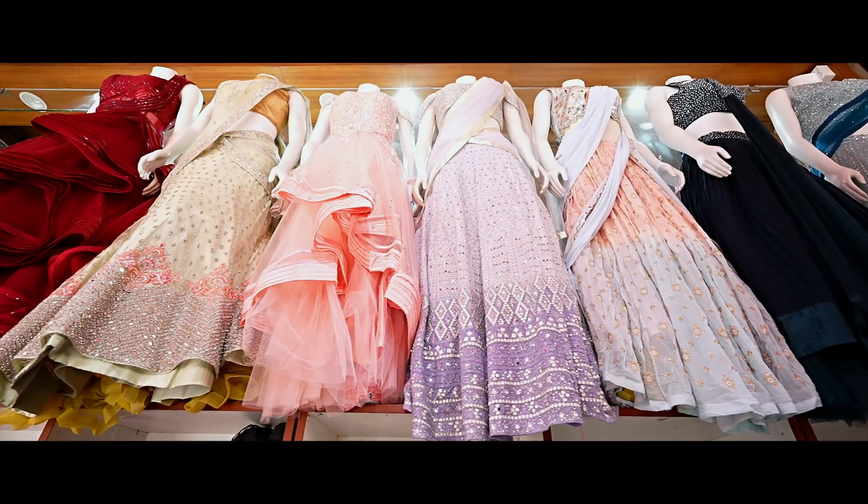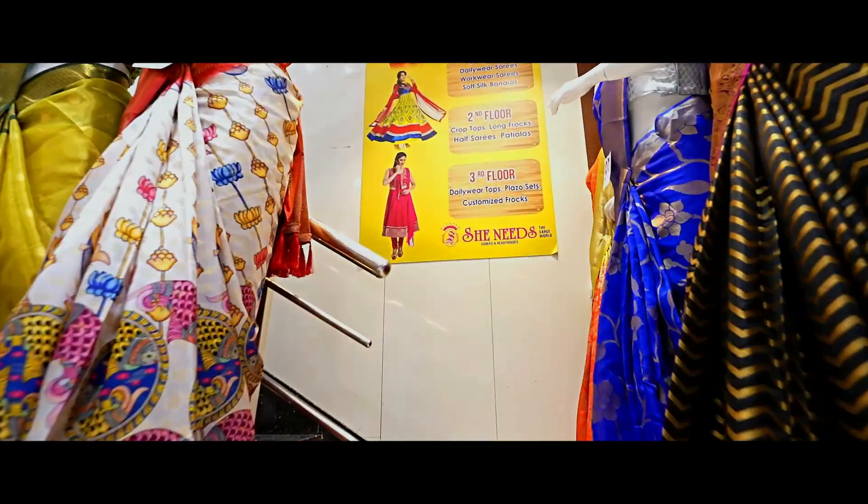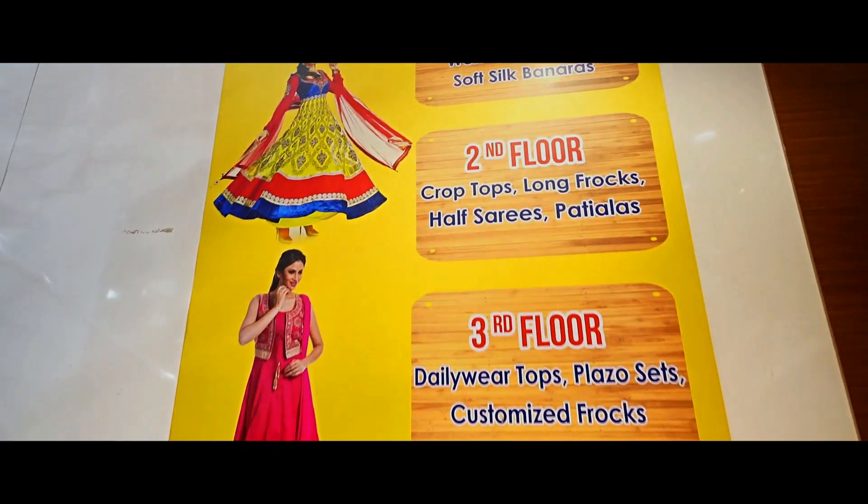We have a 2nd branch in Cookad Pally, KVHP Road No. 2. We have a 3rd branch in Chandanagar, GSML Opposite. We have a 4th branch in Boopal, Pillar No. ATP Opposite.